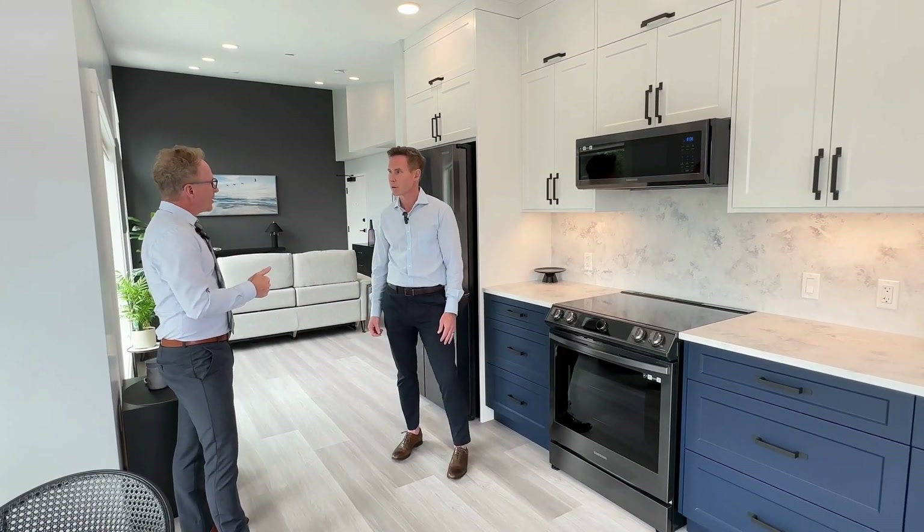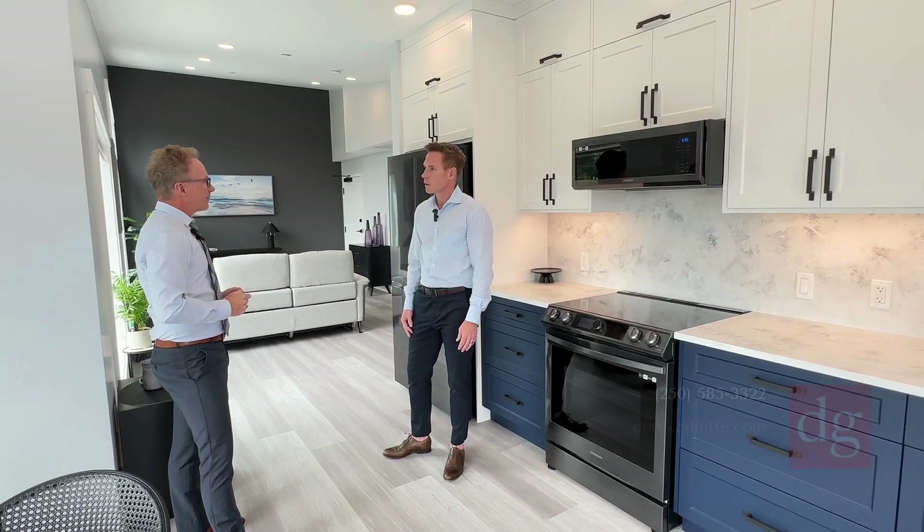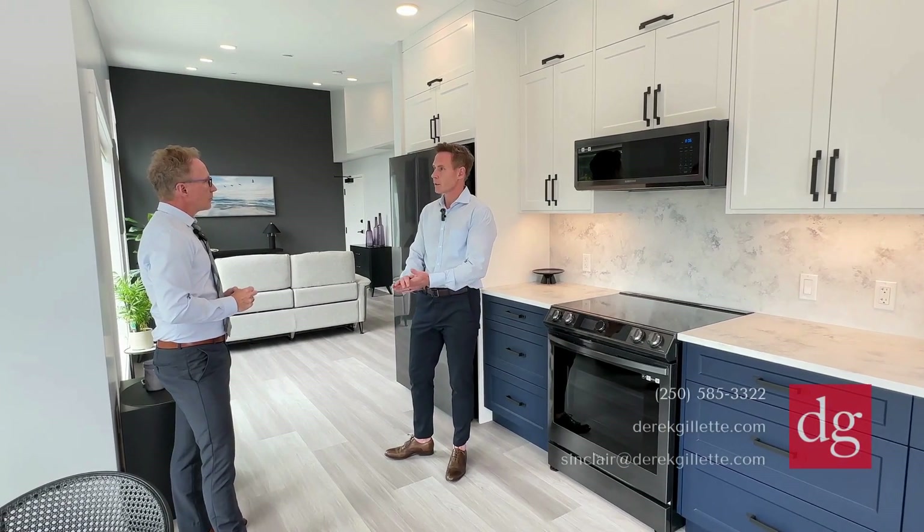If you want to come view it, what's the best way? Visit our website, give us a call, or come by on the weekends — I'm here doing open houses. Looking forward to it!